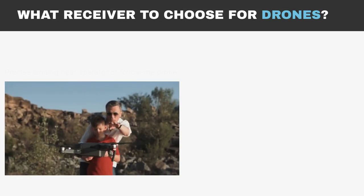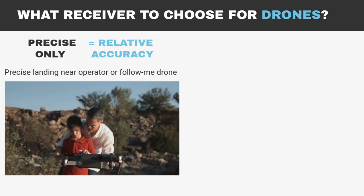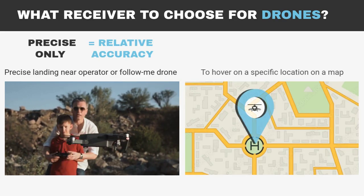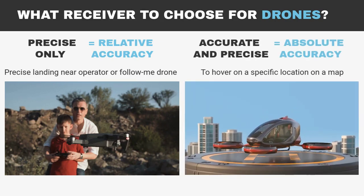With drones, if you need precise landing near the operator or you have a follow-me drone, you care about relative accuracy between drone and operator. If you need a drone to hover on a very specific location on a map, the receiver should be accurate and precise. It is as easy as that.